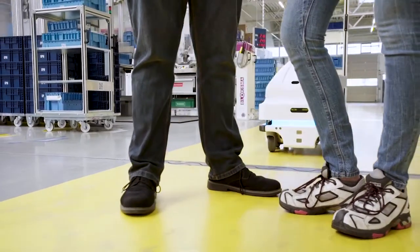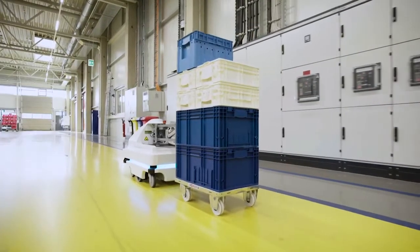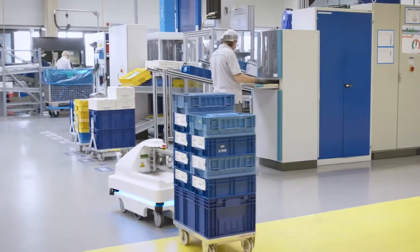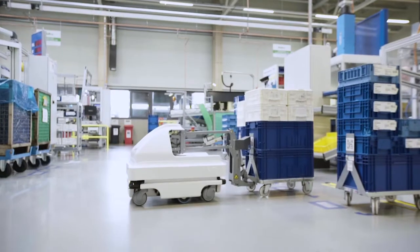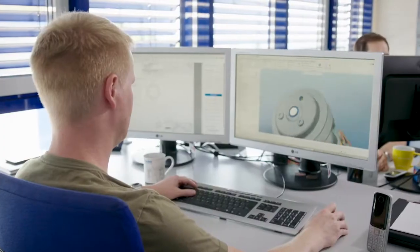They always calculate the fastest route to their destination. The workforce benefits enormously from the robot colleagues as they relieve them from time-consuming, monotonous walking routes. Instead, they can pursue more demanding tasks, such as research and development.